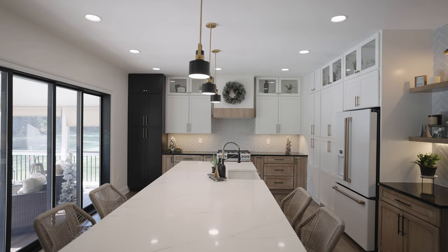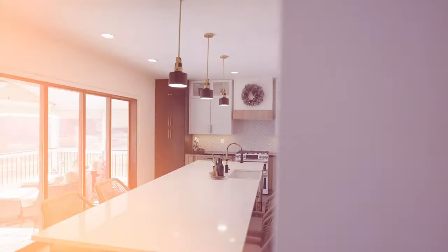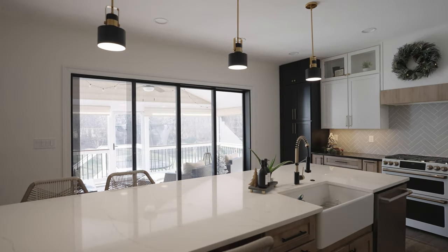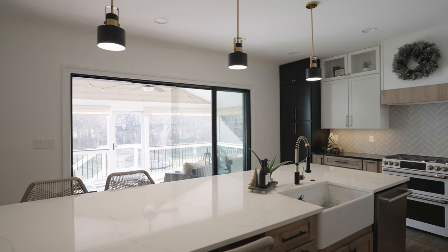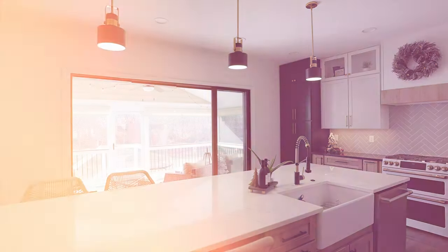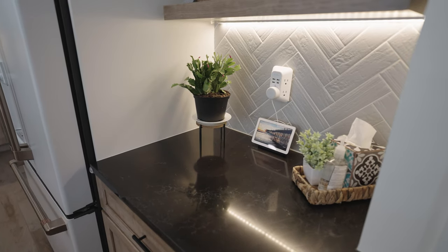To increase the lighting brightness in the room, adding the huge multi-slide door was the biggest improvement. Beyond that, we added 6-inch can lights with flush recessed lighting, and we also included under-cabinet lighting throughout the whole kitchen.